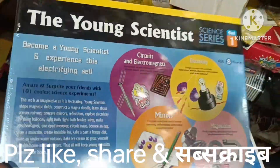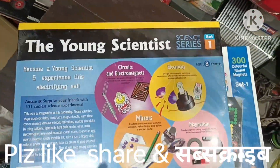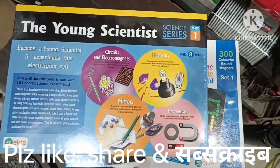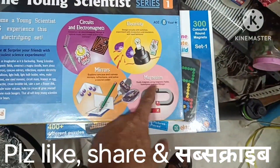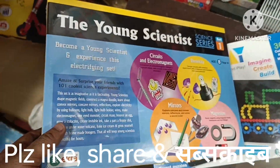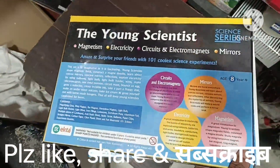This is a Young Scientist kit — this is the biggest project in the science series. For kids from 8 years and above. There are 4 types of projects: Circuit and Electromagnetic, electricity-related mirror and magnification. It's a new series and you can explore and build school projects with it.